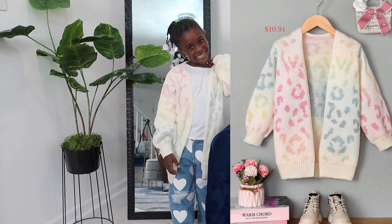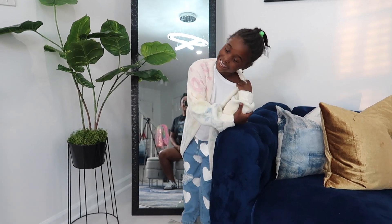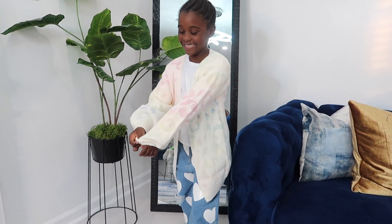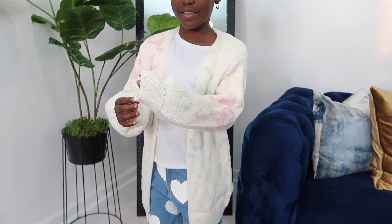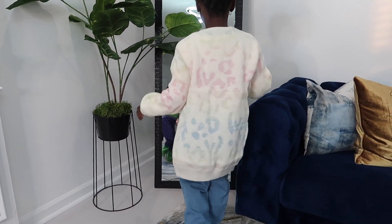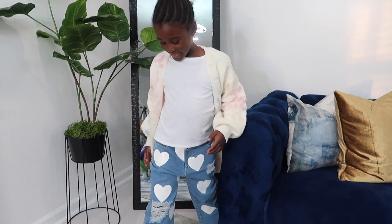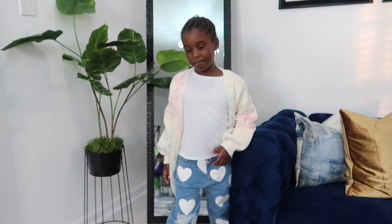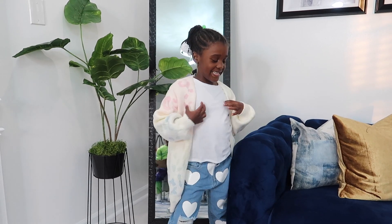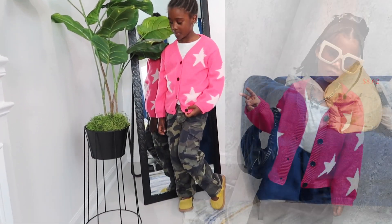Stand up and show me the sweater. It's so comfy — it's supposed to feel like that. Can you turn around? You like it? Yes! Alright, let's see what other sweaters we got.